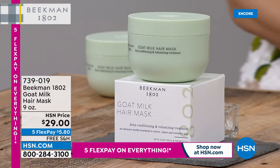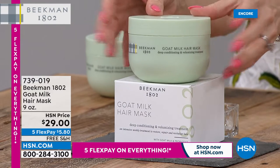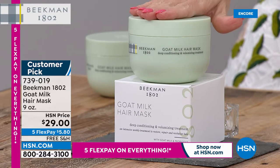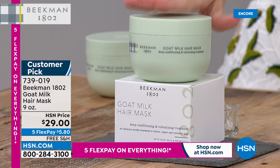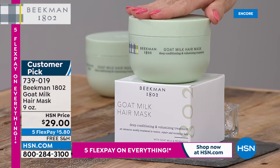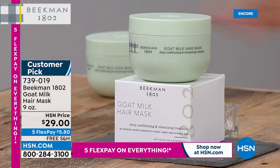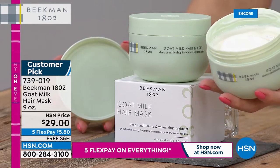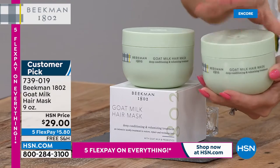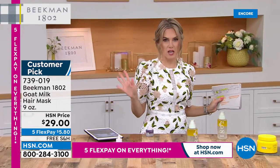Coming up: the Beekman 1802 Goat Milk Hair Mask — a game changer if you have dry or damaged hair. You'll get soft, smooth, anti-frizz results. It's a huge nine-ounce size, on five flex pay with free shipping and handling. Safe on color-treated hair, it's a huge customer pick — if you want your hair to look healthier, thicker, fuller, with smoother texture, you'll love this. It smells like a spa and has that same light, whipped goat milk goodness for your precious tresses.